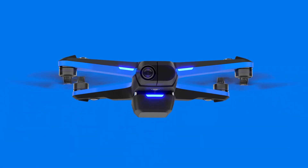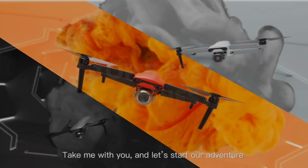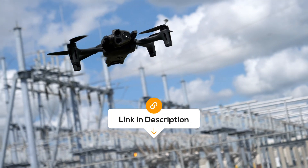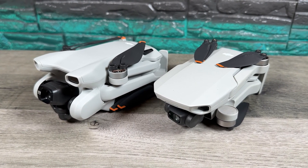Hi guys. Today we are going to discuss the top five best drones for their price on the market right now. The best prices on each of them I will put in the description so you don't have to look for it yourself. I don't want to waste your time, so let's start.